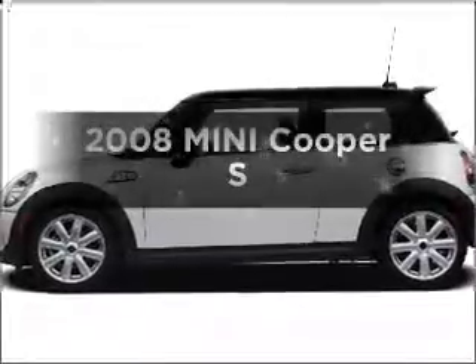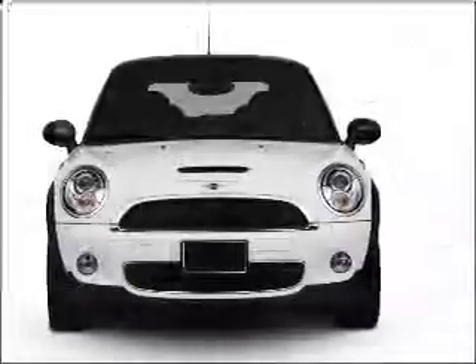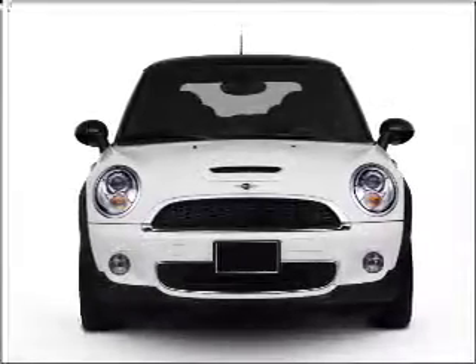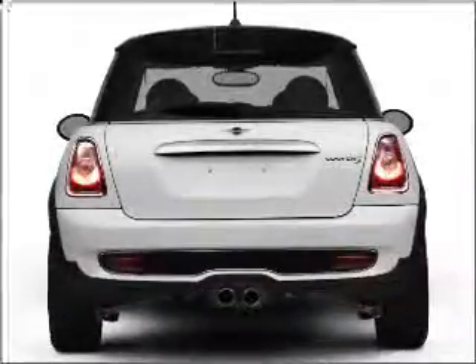Introducing the 2008 Mini Cooper. If you're looking for an automobile with great attributes, look no further. With an efficient four-cylinder engine that responds smoothly to its automatic transmission, premium wheels lend a distinctive appearance.